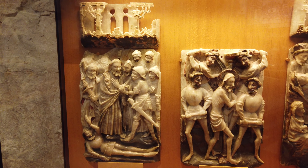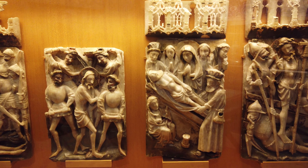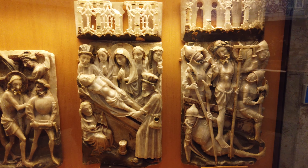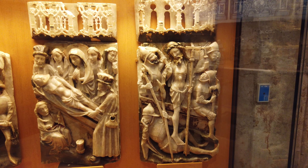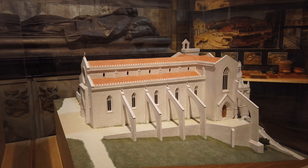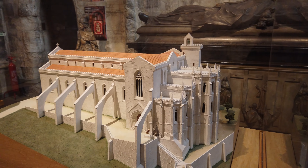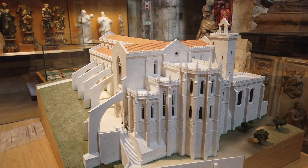In Room 5, the highlight are four alabaster plaques sculpted in bas-relief in the 15th century in the famous Nottingham workshops. In the same room, there's also a scale model depicting the Carmo church as it was before the 1755 earthquake.